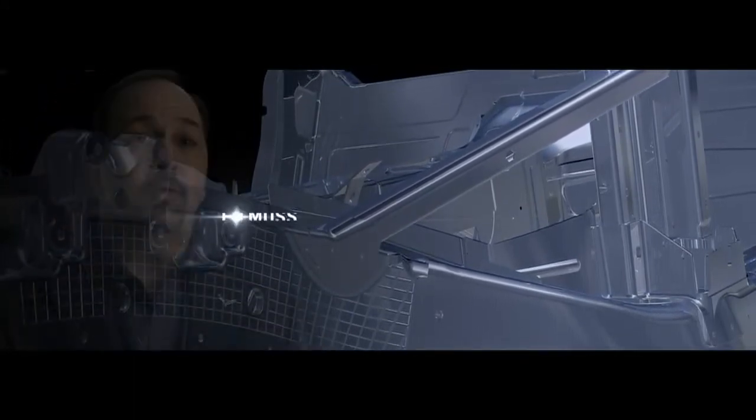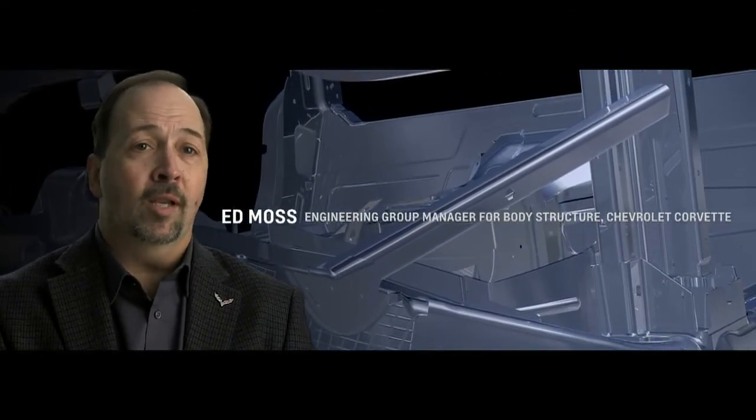We're actually able to take 99 pounds — 45 kilograms — out of the body structure. We've used state-of-the-art aluminum construction in the entire frame and much of the chassis. We always use the right material; we'll invent a material if we have to. It's always about lightweight material.